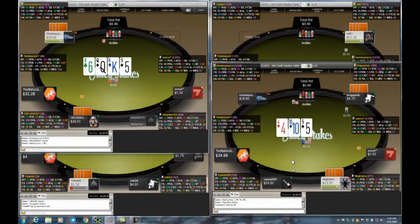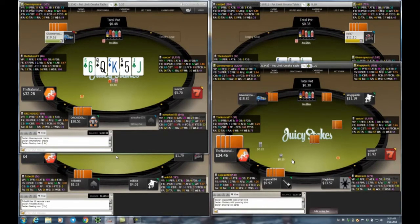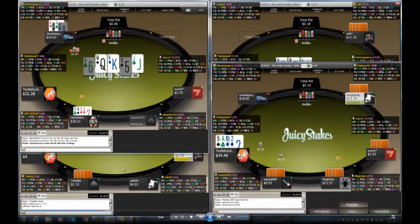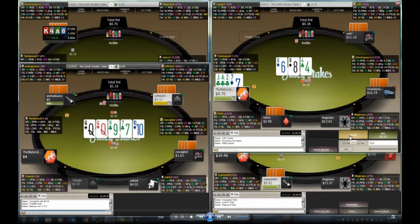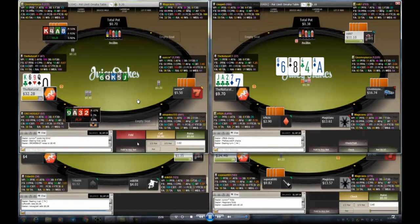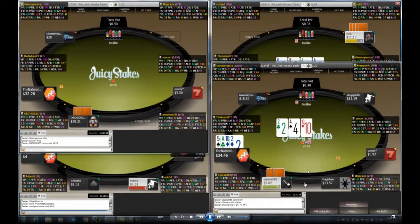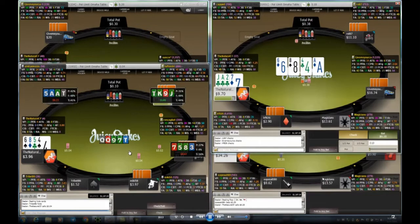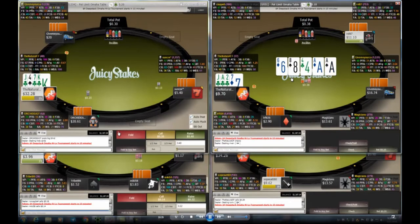I decided to limp behind on table two with a suited ace and some broadway cards. On table four I'll fold if somebody raises. On table two I really don't flop anything at all — I was hoping for clubs, didn't get them. On table four a player limps to me. I pick up a gutshot two-four-ace-five with top pair — nothing special, but I'll probably call one bet in position. Unfortunately the turn doesn't improve me.